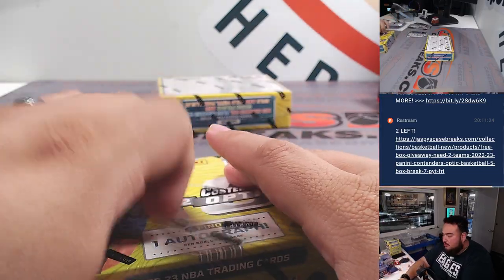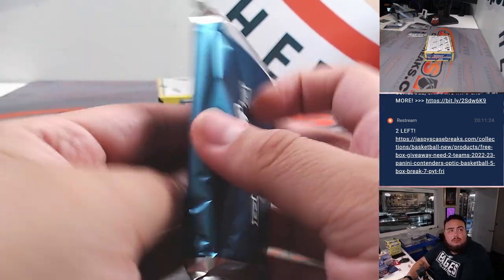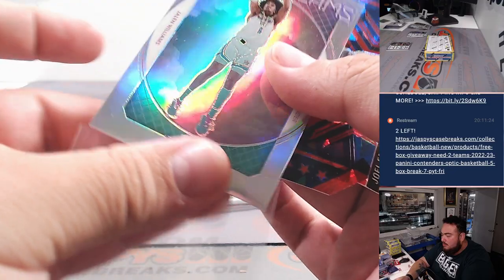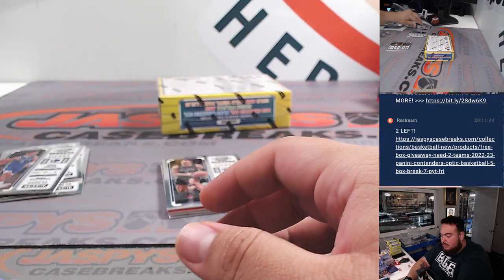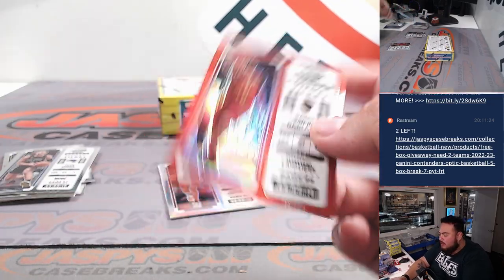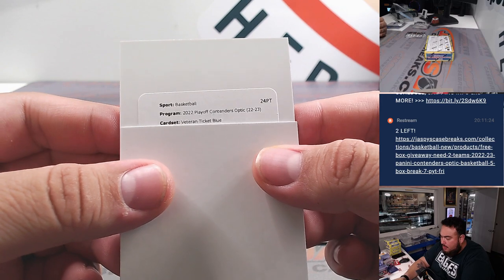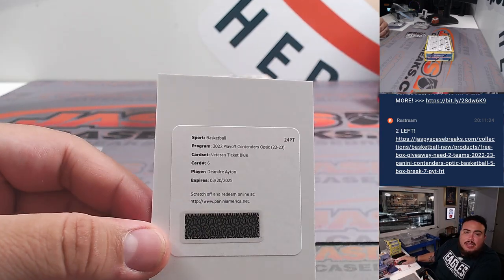Two more boxes, guys. Hoop Dreams J-Dub. And then we got a Red Ice Superstars Die Cut — Joel Embiid — to the 76ers. There's Garland red, Evan Mobley, and we have another redemption. Veteran Ticket Blue, part number six, DeAndre Ayton — nice. That should still be Suns edition.